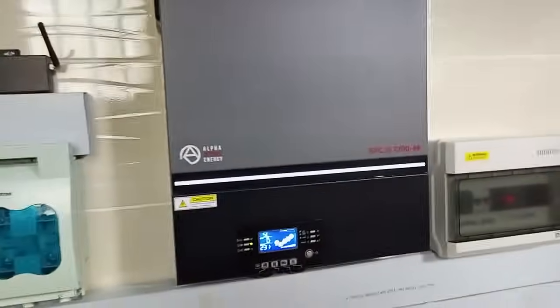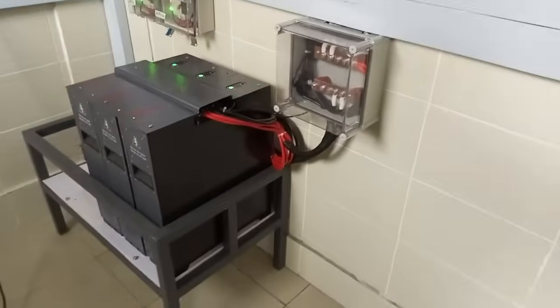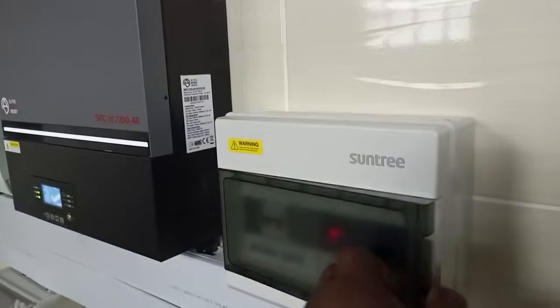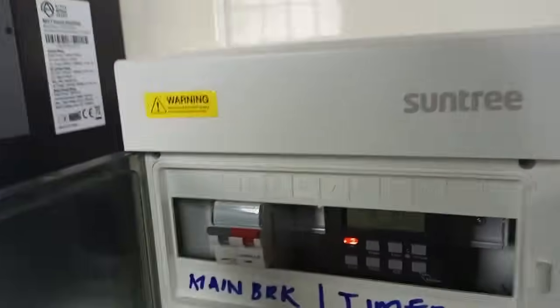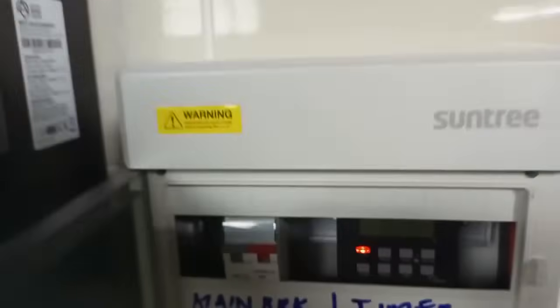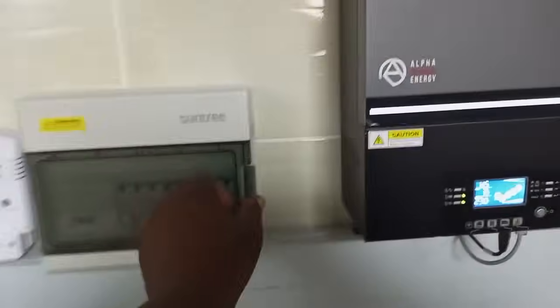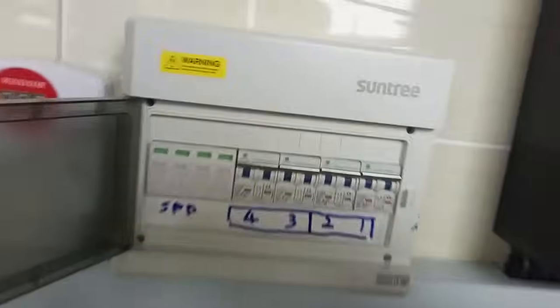This is a system in Kisumu County whereby the owner has decided to power all their loads with this system. As you can see, these are the PV breakers.